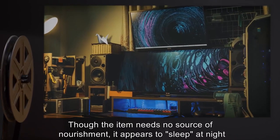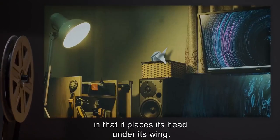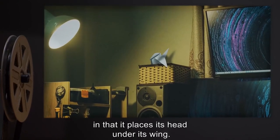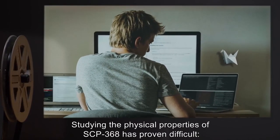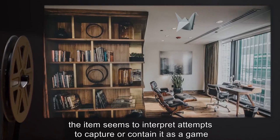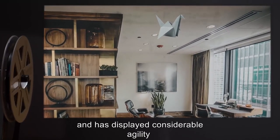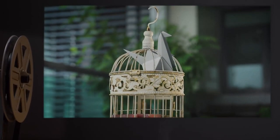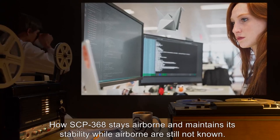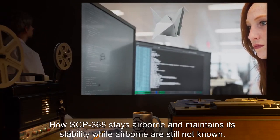Though the item needs no source of nourishment, it appears to sleep at night — placing its head under its wing. Studying the physical properties of SCP-368 has proven difficult. The item seems to interpret attempts to capture or contain it as a game, and has displayed considerable agility and resourcefulness in evading the most focused attempts at containment. How SCP-368 stays airborne and maintains stability while airborne are still not known.